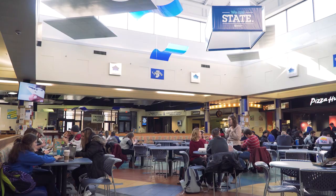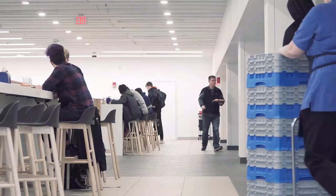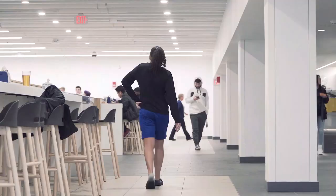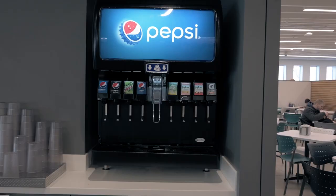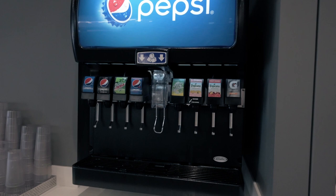As for credits versus commons cash, there are five different choices for residential meal plans. Residential students are required to choose one of these meal plans when they choose their housing. Each residential meal plan includes a total number of credits, which are used in a dining hall, and commons cash.